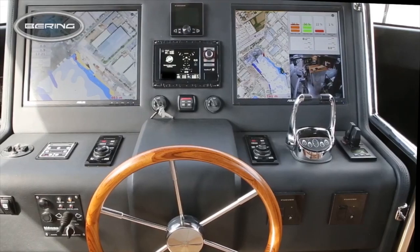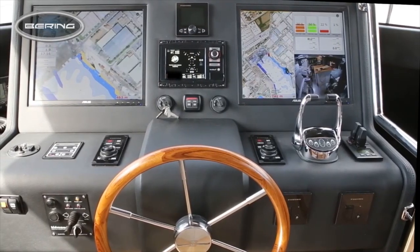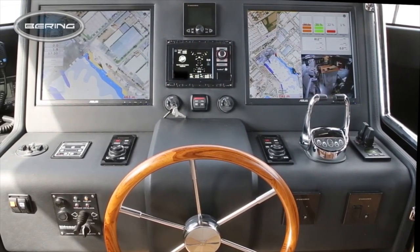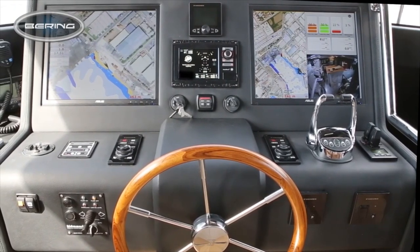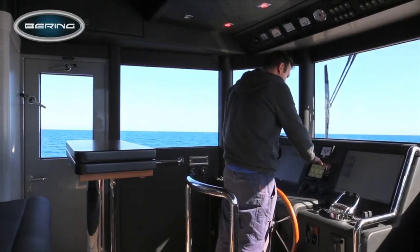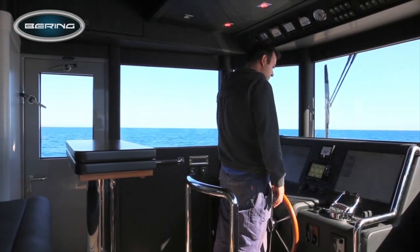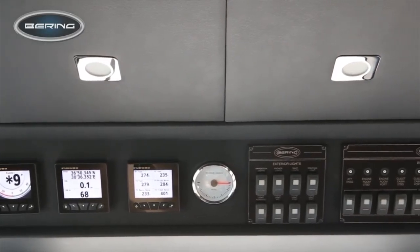The wheelhouse and helm station on the Bering 70 provide all of the vital information you need right at your fingertips. Nestled in the display is a repeater image of the engine room — essential peace of mind when you are cruising single-handedly. Meanwhile the switches are expertly laid out; everything you need is within arm's reach.